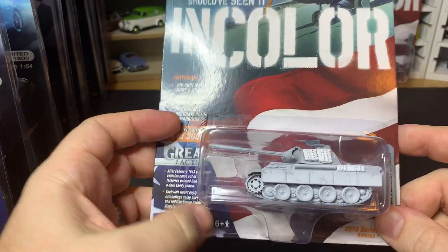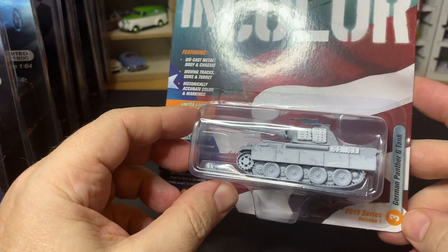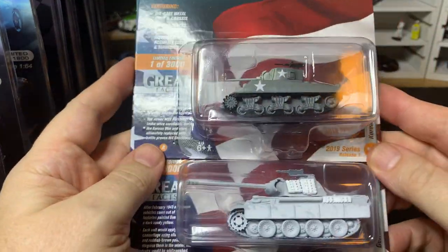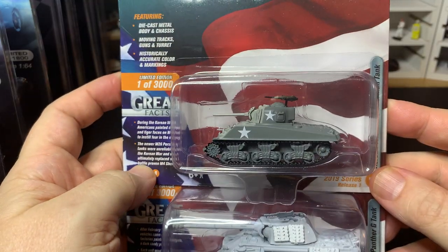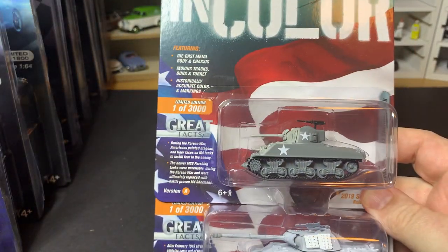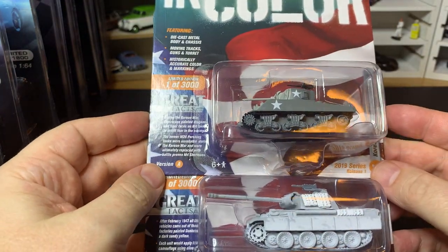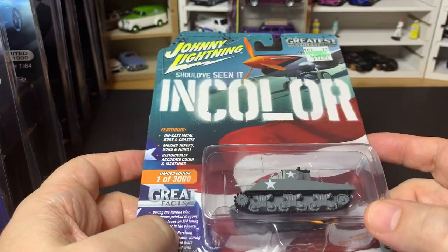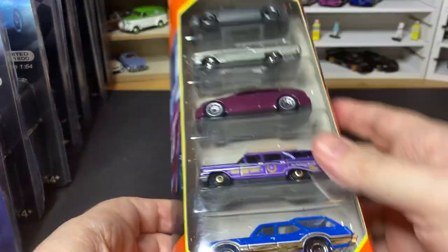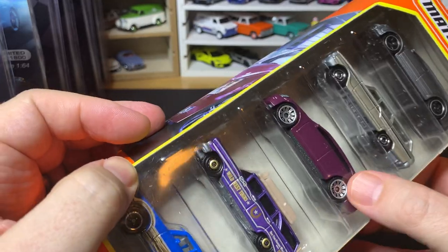Something completely different — I picked up a couple of tanks. I don't know why I haven't collected military vehicles really, but this Panther tank seemed pretty cool, and they had a Sherman as well so I picked that up too. I do plan on buying a case of the Greenlight Battalion 64 series coming out to check those out. I also picked up one Matchbox 5-pack, the Wagons 5-pack — I wanted this Audi and this Cadillac, so I grabbed it.